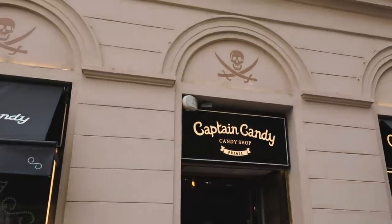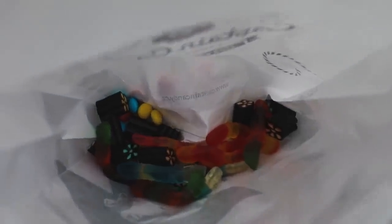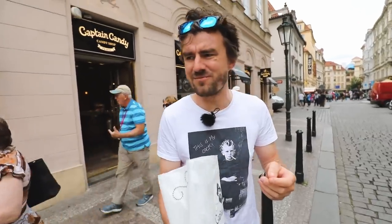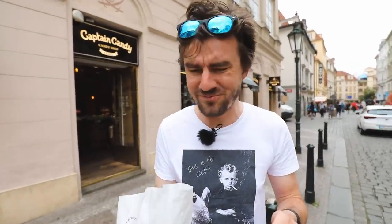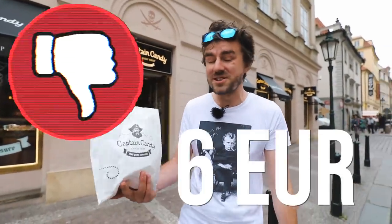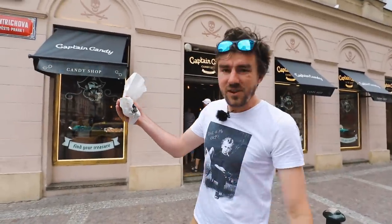So in this Captain Candy store, we bought a couple of sweets, not too much. I just tasted the one that said Top Cellar — I think they need to get rid of it, definitely don't buy that. But anyhow, this was really overpriced: six euros for a small, tiny little bag of sweets.